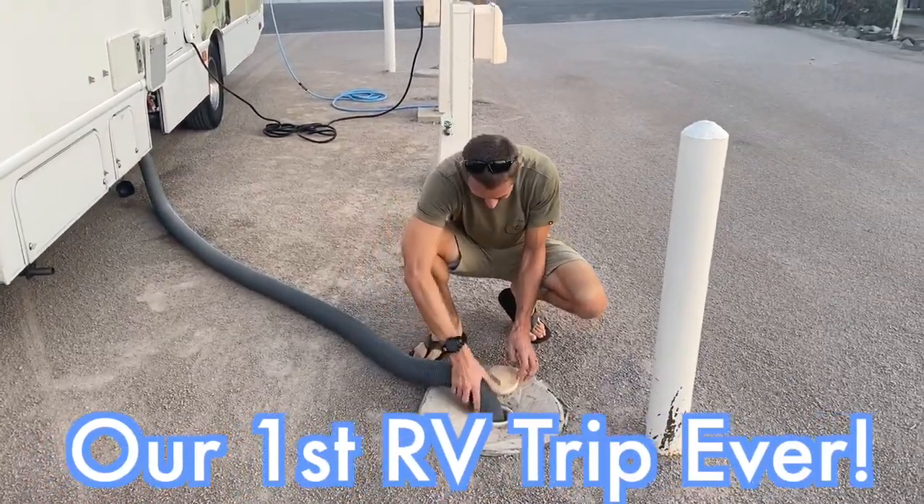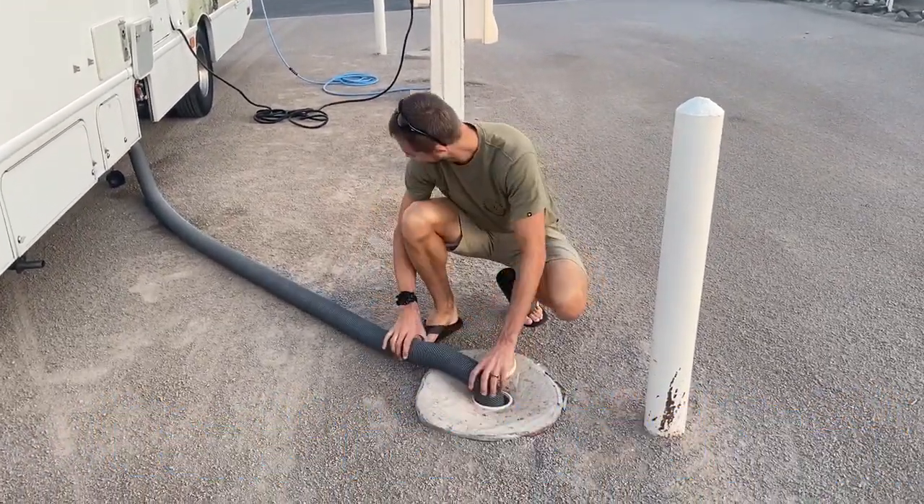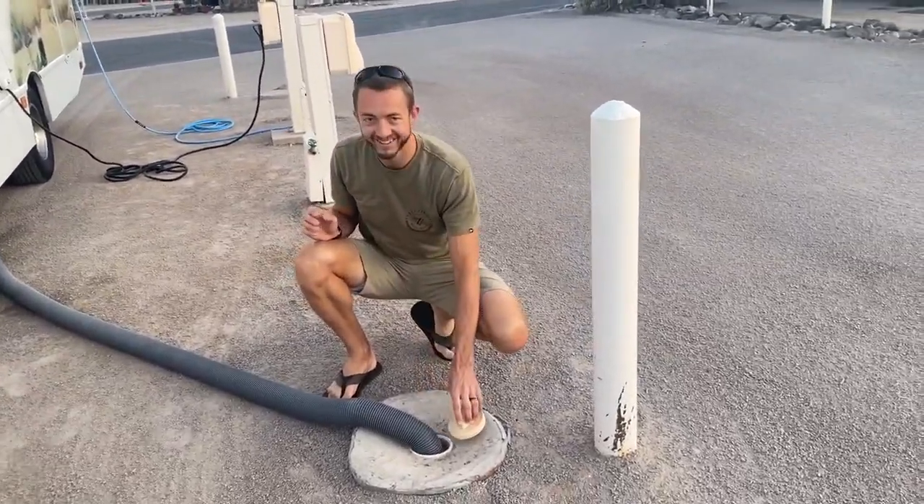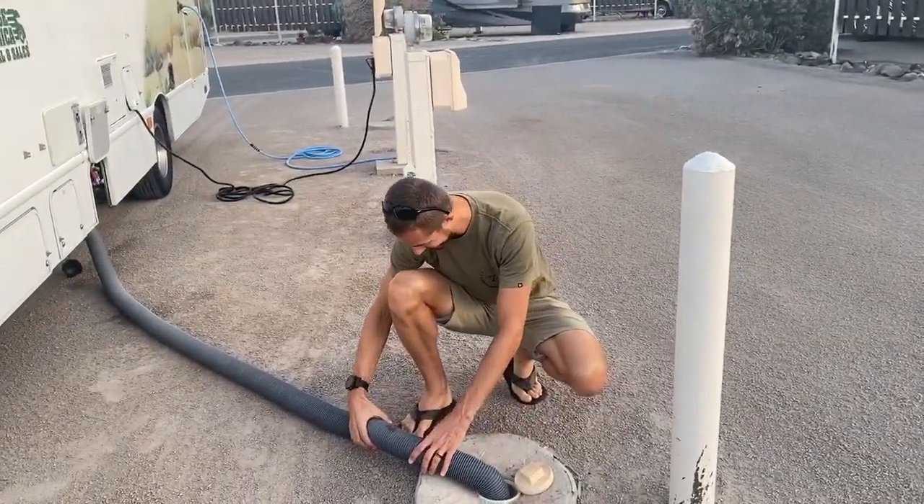As you're touching the sewer line, is it fancy? I think I just got... Ew. Like it's... Ew.